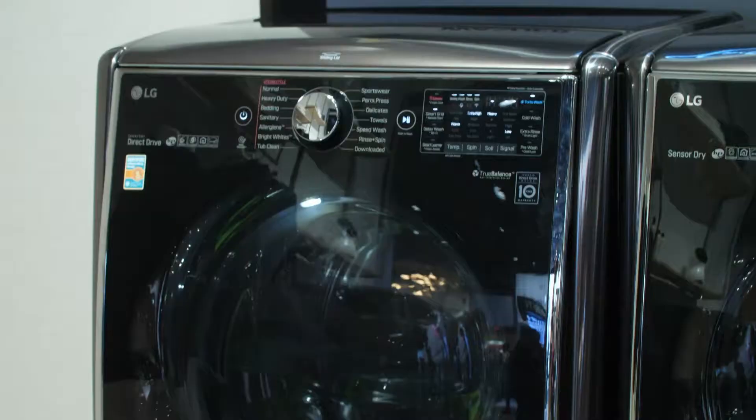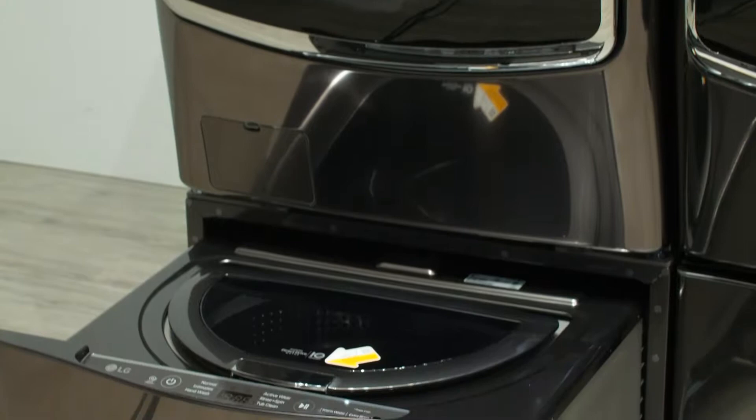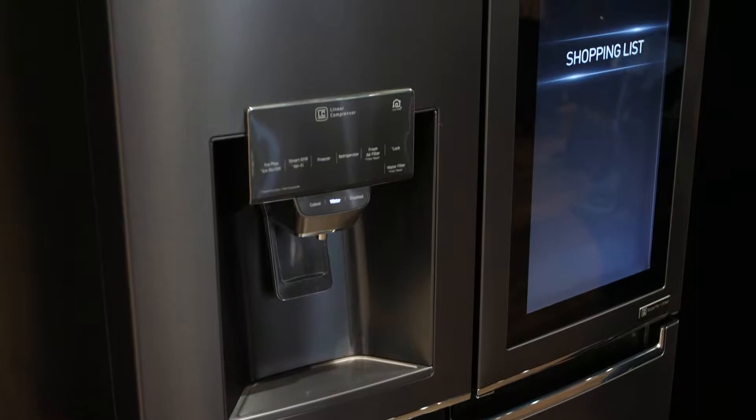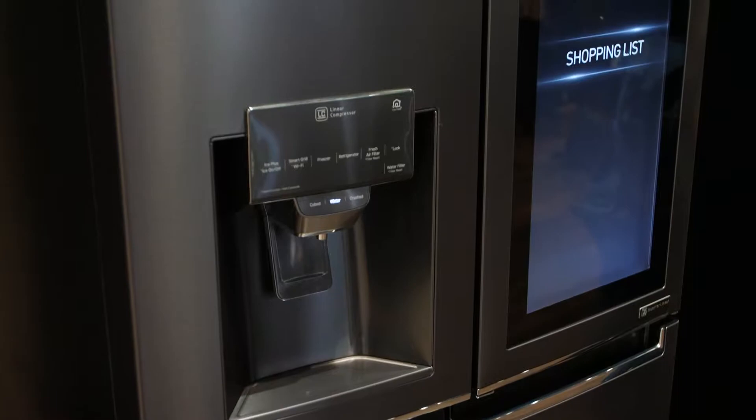With LG appliances you can do things like preheat your oven while you're stuck in traffic, or tell the refrigerator to make more ice, or even have that robotic vacuum start before you walk in the door. They have the most smart appliances available today here at the show as well as online at LG.com, so make sure you check that out.